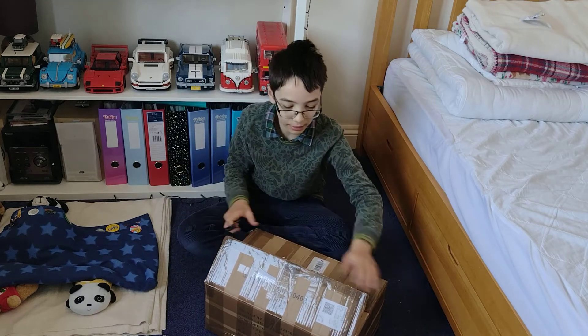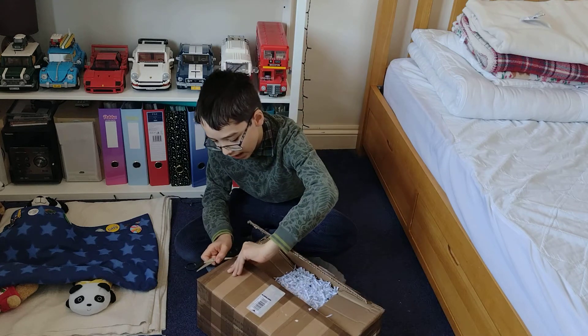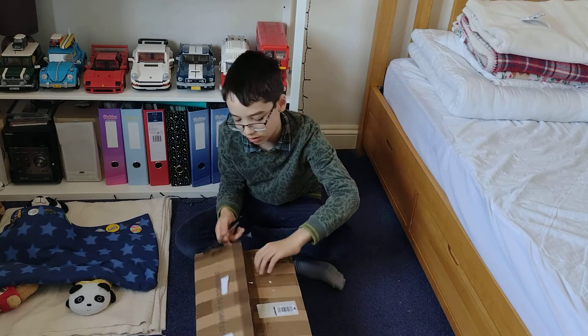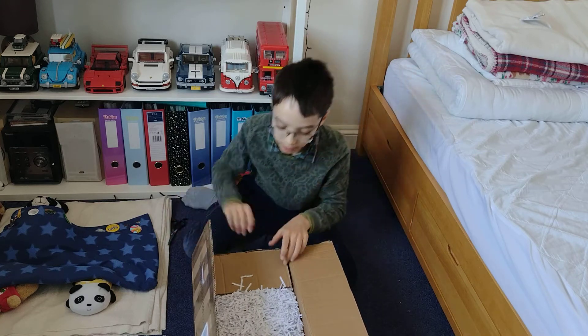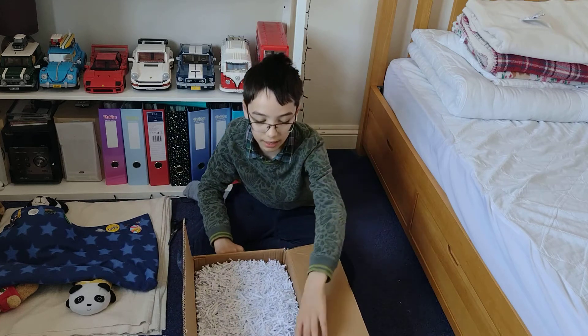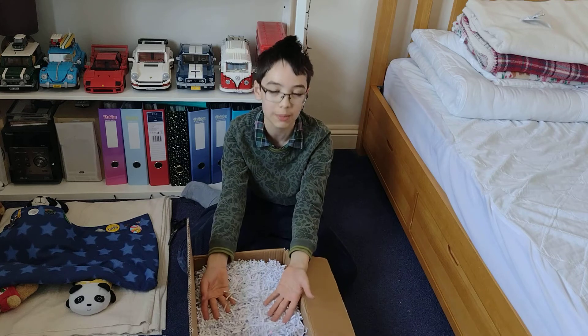Oh my goodness, this is a bit questionable — they have a load of paper shreddings in here for packing. We all know that polystyrene stuff that disintegrates is bad, and packing peanuts are annoying too, but this is just a whole other level of annoyingness. You probably can't see it — maybe we can angle the camera so you can see the grand reveal. Hopefully you can see they sent me a box full of paper shreddings.